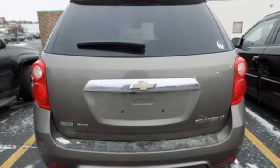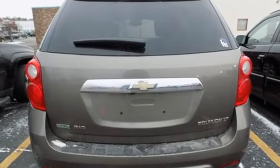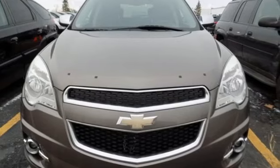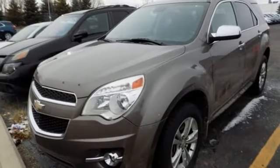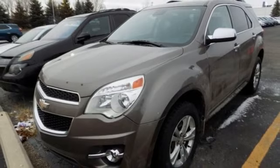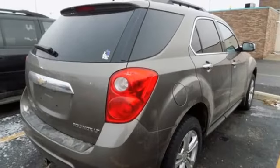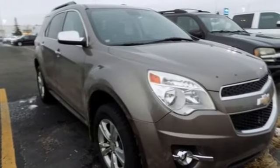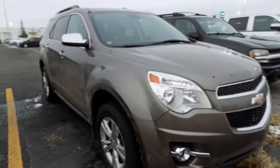External memory control, power heated mirrors, manual tilting steering column, rear camera parking sensor, wireless phone connectivity, manual telescoping steering column, automatic transmission, aluminum wheels, gas pressurized shocks, and V6 engine. Hurry in today for a test drive.